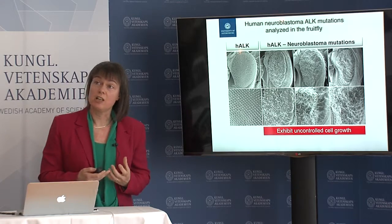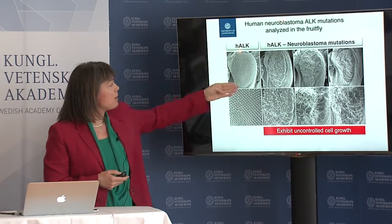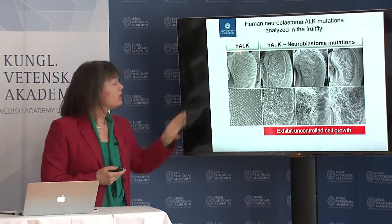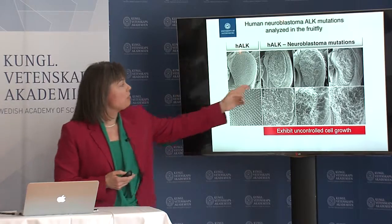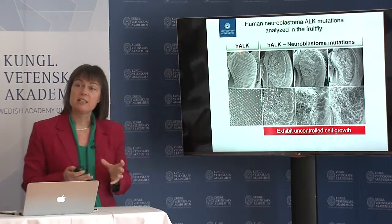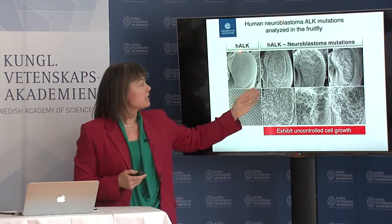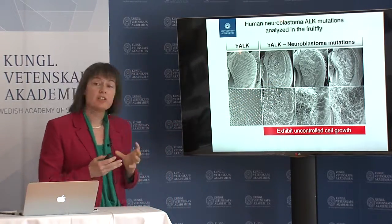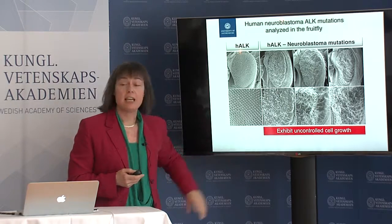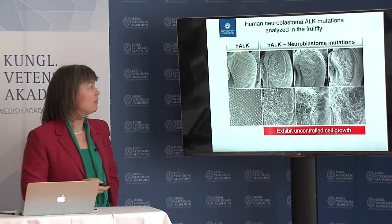We do a number of things on this front — I'll just give you a few flavours. Here is the human receptor expressed in the fly eye; this is a beautifully formed fly eye with 800 units. These are three independent neuroblastoma mutations taken from patients which we've tested, and what you can see is this completely disrupts the structure of the eye — because these mutations exhibit uncontrolled activity, which disrupts the eye of the Drosophila.